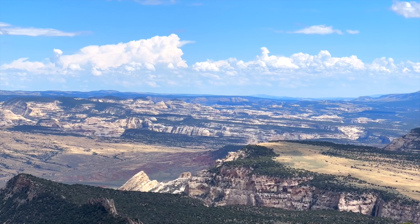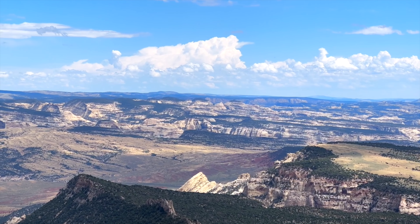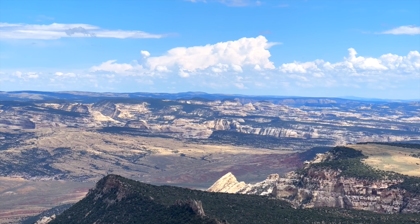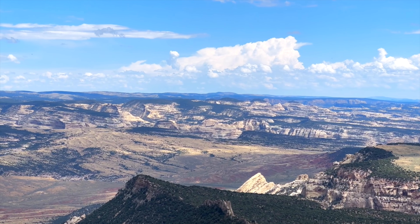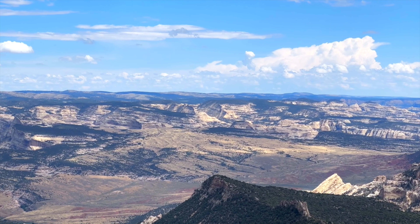Today I'm exploring Dinosaur National Monument. There is a 31-mile scenic drive that I'm going to take, and some of these first images are from viewpoints on that drive.